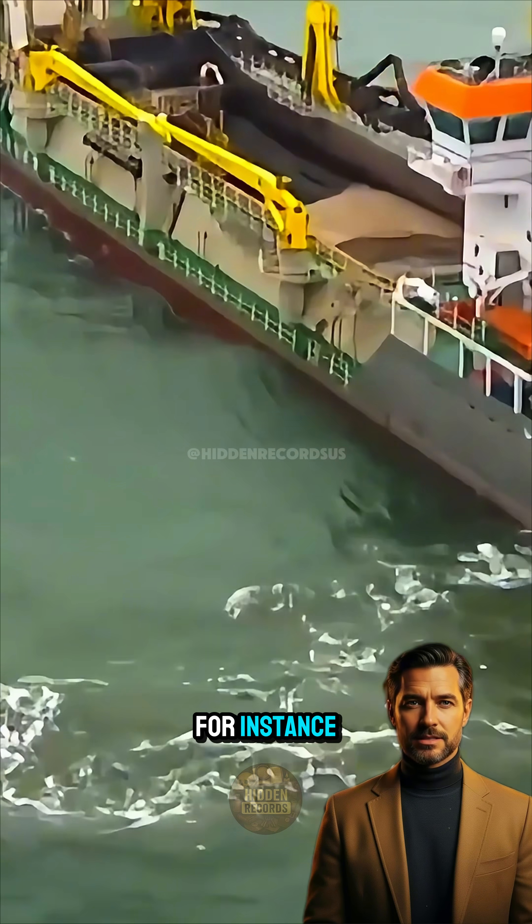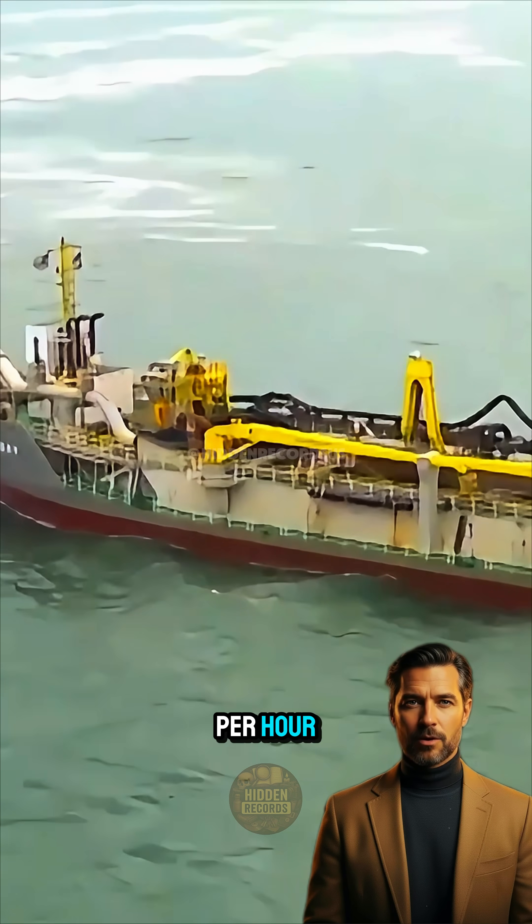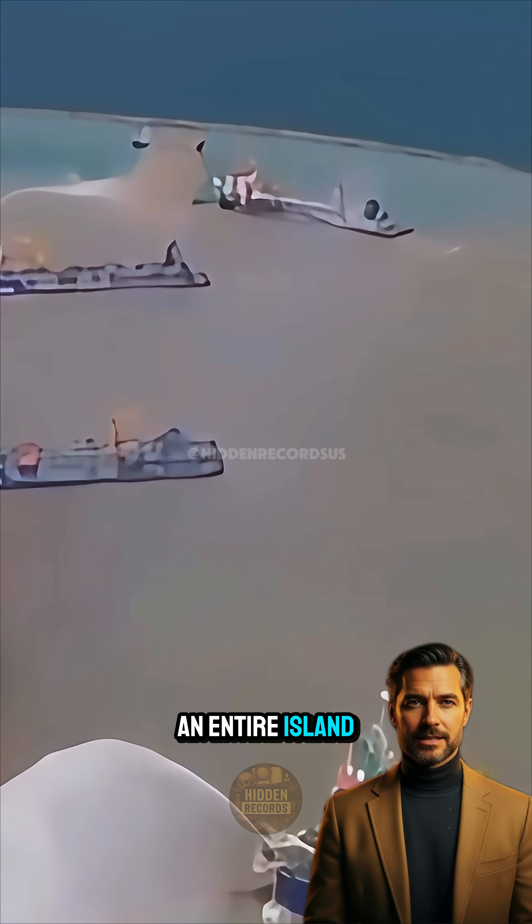China's Tian Kun Dredger, for instance, can dig down 35 meters and move up to 6,000 cubic meters of material per hour — enough to create an entire island in just days.